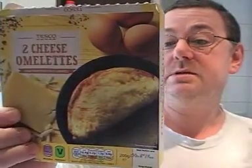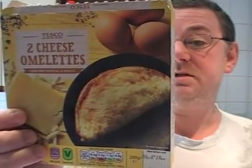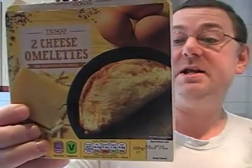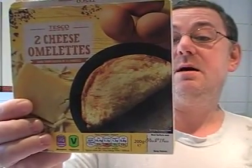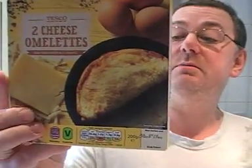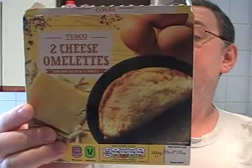It's suitable for vegetarians. Each omelette is 95 grams and gives you 215 calories, 3.9g carbohydrate, and 12.5g protein. It's a recycled box and it's best cooked from frozen.